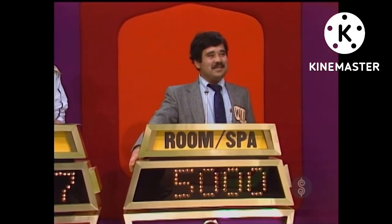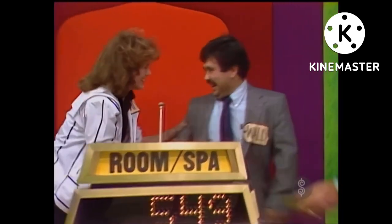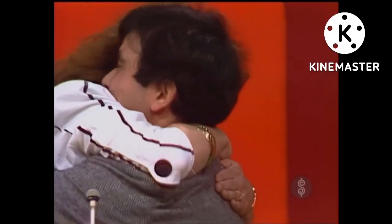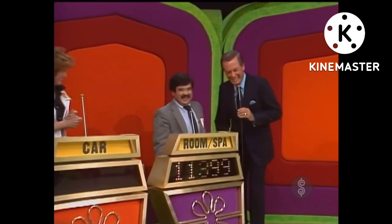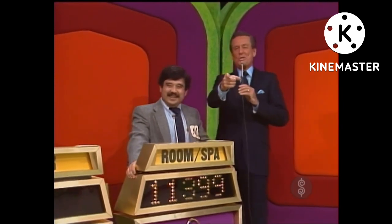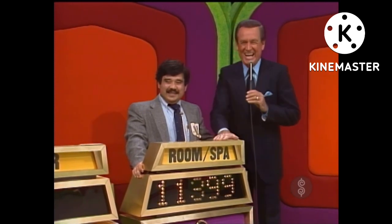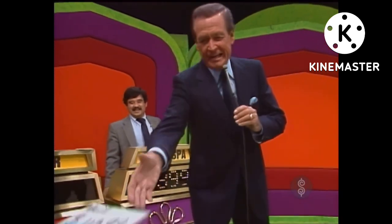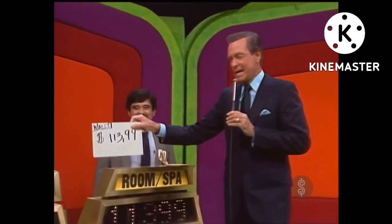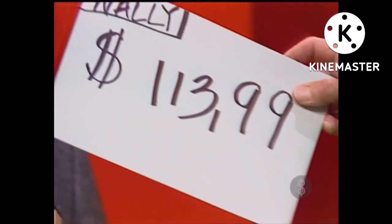Wally, you bid $5,000. The actual retail price of your showcase is $5,549. You win with a difference of only $549. Wally, you have won! They have a cue card here that says Wally has won $113,099. I want to show you the kind of help I get around here. Wally, you haven't won that much — it's $11,000. But Wally, you won a lot of pride.